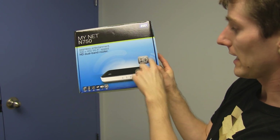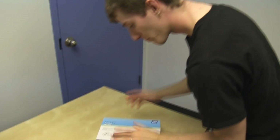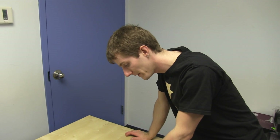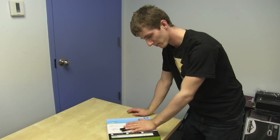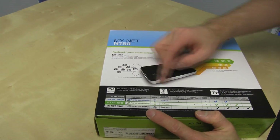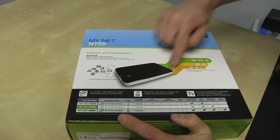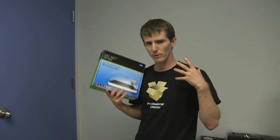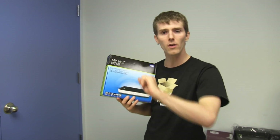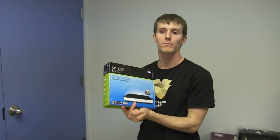Let's talk about what Fast Track does exactly. Fast Track is profiles that WD builds into the firmware of the lower-end routers — the N600 and the N750. It takes your frequently used games and applications and turns them into priorities. So instead of doing manual QoS — manual quality of service — which you do with most traditional routers, WD provides all the profiles. All you've got to do is turn Fast Track on.